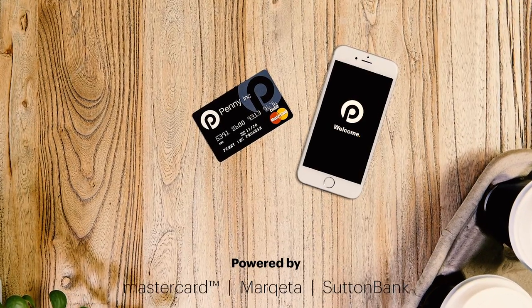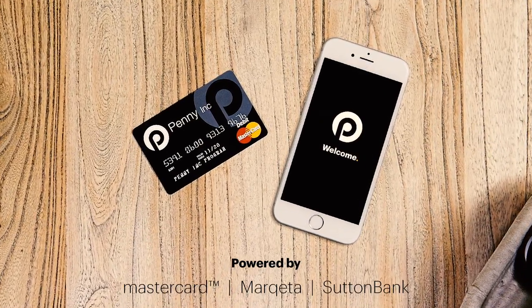Sign up to the Penny Inc. card, take control and reduce the human cost of expenses.